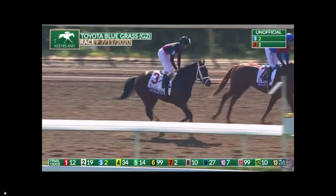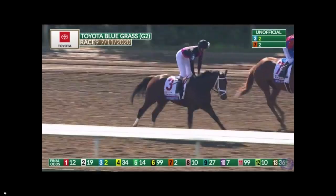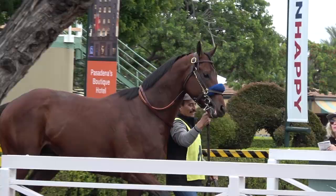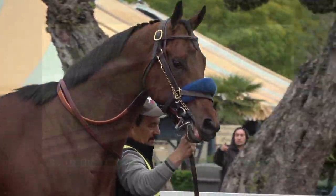Those great horses that we saw early in the year, that normally would have totally dominated the Kentucky Derby — horses like Charlatan, Nadal, Thousand Words — really great-looking horses early in the year. They're gone.